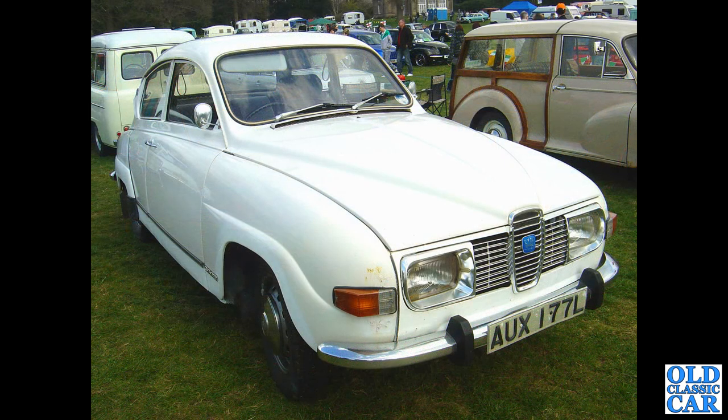Got an all-white 96 V4. This was at the Western Park classic car show in the late 2000s. Just a little bit of tin worm beginning to appear on the front wings.